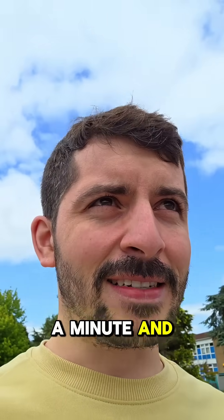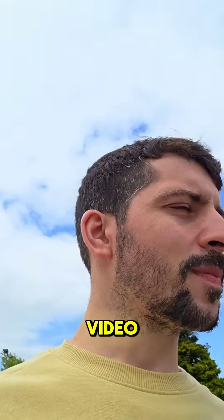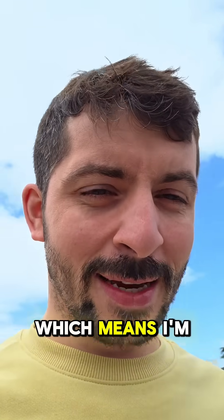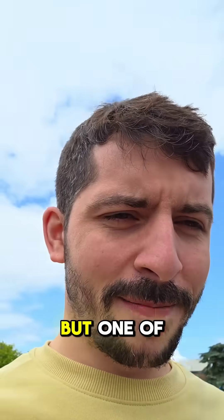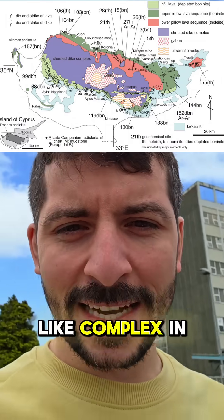It's been a minute and I've been busy doing life things, but anyway, let's make a video. I was thinking about a topic because I'm currently away from my home, which means I'm limited to what I can research and explore on the internet, but one of the things that came to mind was the Troodos Ophiolite complex in Cyprus.